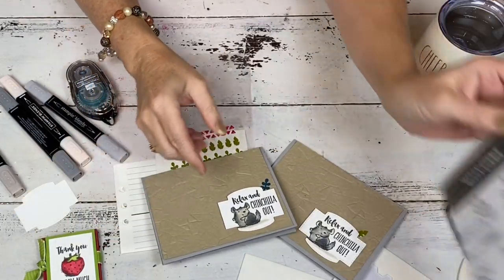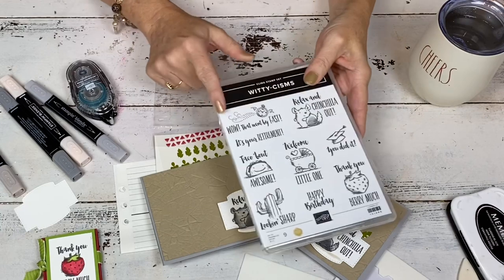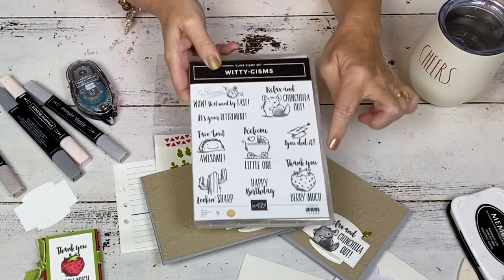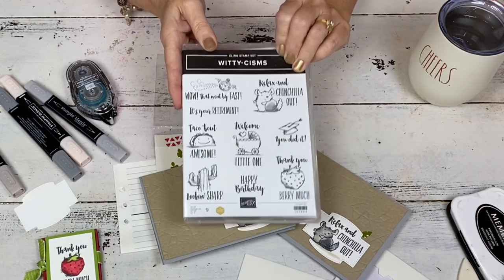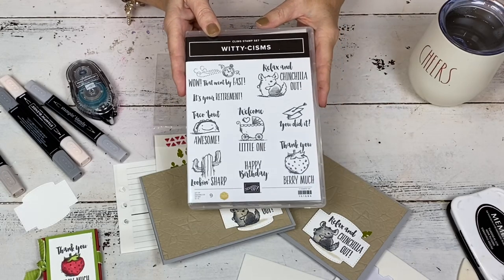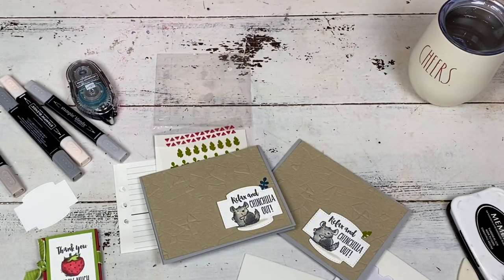When I originally started, I was going to do the Lookin' Sharp with the cactus — because look, the cactus on these rocks would work perfectly. You could do the Taco Bout Awesome on here, or even the Wow That Went By Fast for a retirement card for a guy. Probably the only one that wouldn't work is the little baby carriage, but most of the others would work on the rocks. That's what I have for you today. I have lots and lots of new cards coming up and I'll be posting them over the holidays. I hope you love Lisa's set — super, super cute. Buy it — we want her set to be a hot seller! Have a great day, bye!